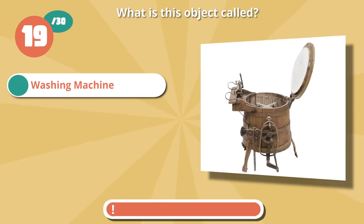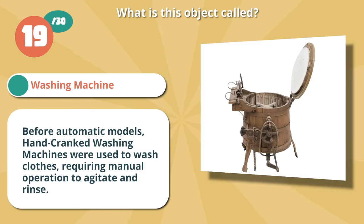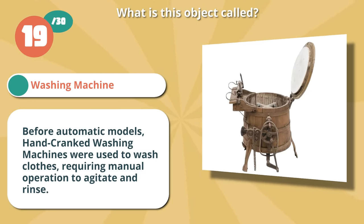Spot on with a washing machine. Before automatic models, hand-cranked washing machines were used to wash clothes, requiring manual operation to agitate and rinse.